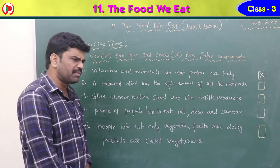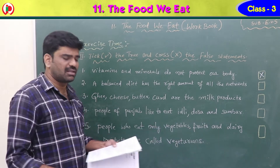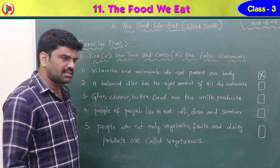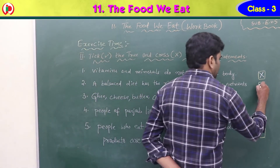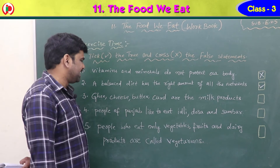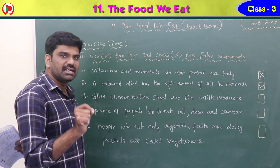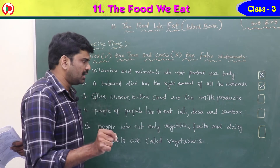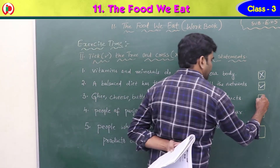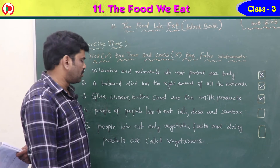Second statement: a balanced diet has the right amount of all the nutrients — carbohydrates, proteins, fats, vitamins, minerals. That is true, so put a tick mark. Third statement: ghee, cheese, butter, and curd are milk products. Yes, that is true — put a tick mark.